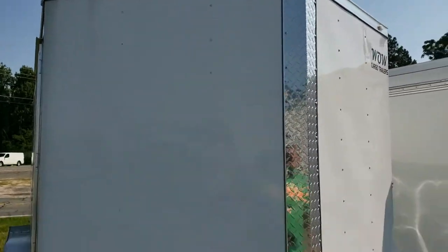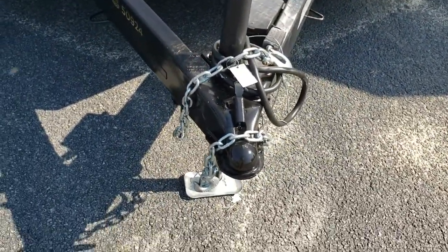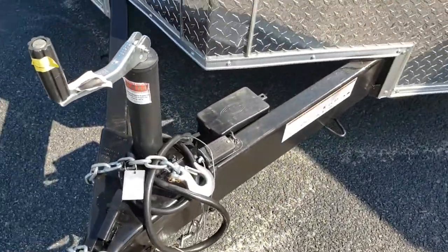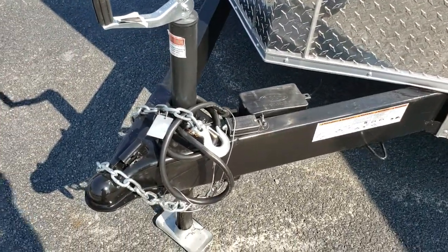All LED markers, 6-inch tube, 2 and 5/16-inch ball. Electric breakaway system goes to two electric brakes on the axles. It's a safe-T-change jack with a foot.